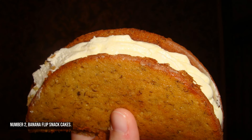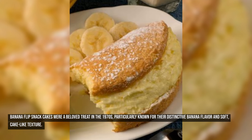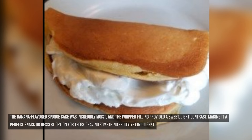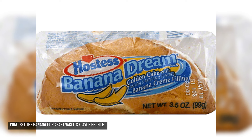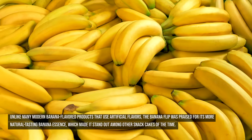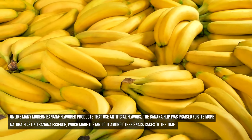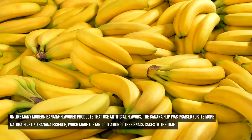Number two: banana flip snack cakes. Banana flip snack cakes were a beloved treat in the 1970s, particularly known for their distinctive banana flavor and soft cake-like texture. Produced by companies like Nickels Bakery, the banana flip was shaped like a folded-over cake, almost like a giant taco with a creamy, fluffy filling in the middle. The banana-flavored sponge cake was incredibly moist, and the whipped filling provided a sweet, light contrast. Unlike many modern banana-flavored products that use artificial flavors, the banana flip was praised for its more natural-tasting banana essence.